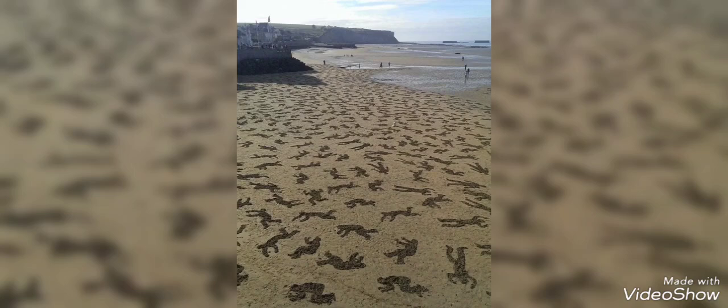D-Day remains one of the most renowned land invasions in history. It involved the coordinated efforts of American, British, Canadian, and other Allied troops, who launched an assault on the heavily fortified coast of Normandy, France. The invasion encompassed five distinct beaches, codenamed Juno, Utah, Gold, Sword, and Omaha.